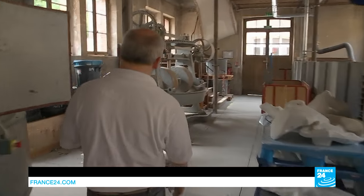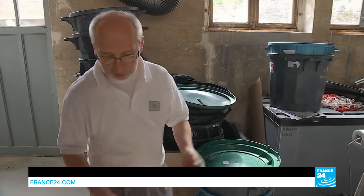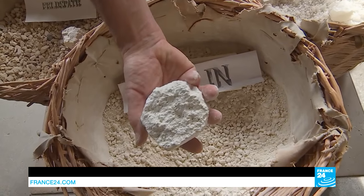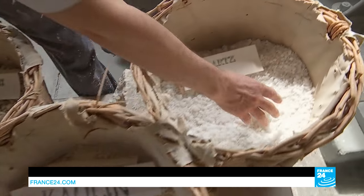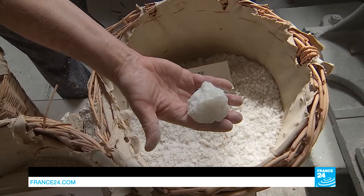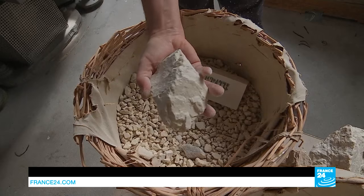Come with me, I'll show you what it takes to make porcelain. There are three key ingredients. Kaolin is clay for the shape and the whiteness. Then quartz for the translucency and the vitrification of the porcelain. And the last ingredient is feldspar, which lowers the firing temperature of the mixture.